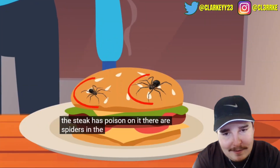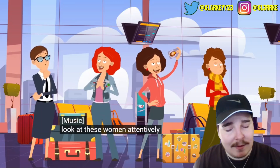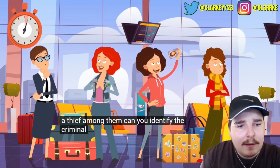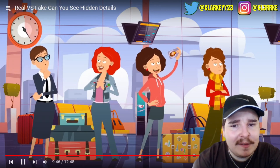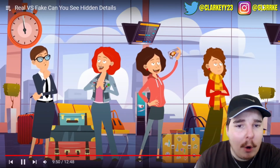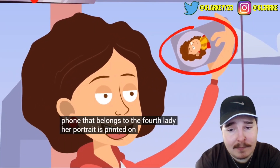Look at these women - there's a thief among them. She is literally holding her passport behind her back. Is this the easiest thing ever? It's the third woman - she's holding the phone that belongs to the fourth lady, whose portrait is printed on the phone case.